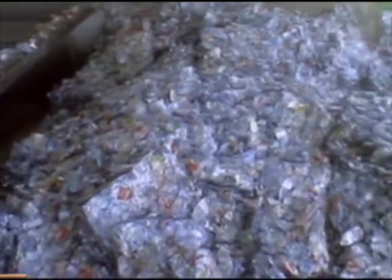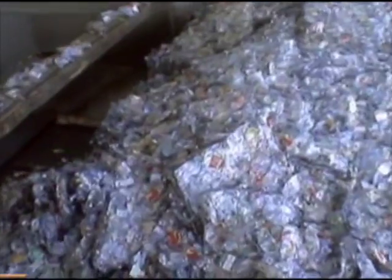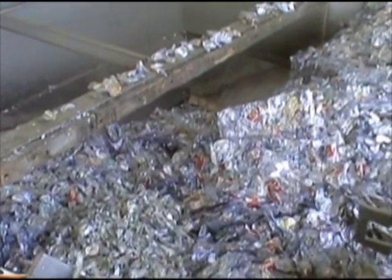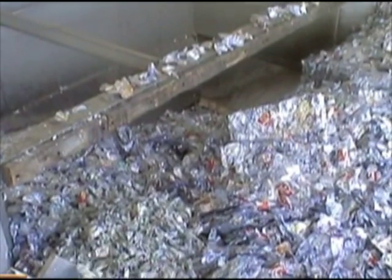Compressed bales of bottles are loaded onto Cerema's in-feed conveyor by placing them on the floor, cutting the baling wires, and pushing them into the hopper with a forklift. This is a simple, efficient way to load the line.